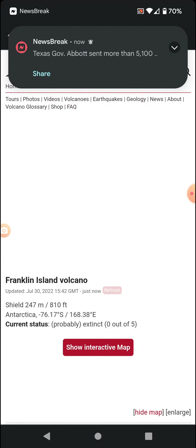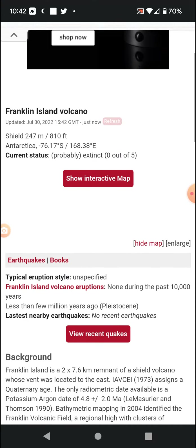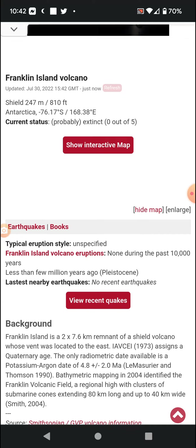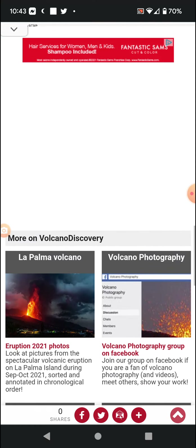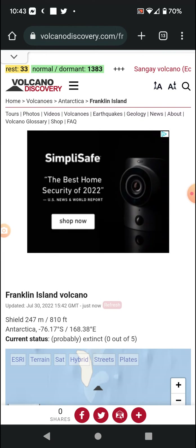More info and links will be in the description box below. There are no recent earthquakes, no satellite imagery, and no recent news. The map just popped up. That does seem to be about it — stay safe out there, see you in the next video.